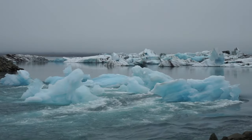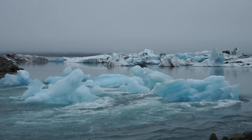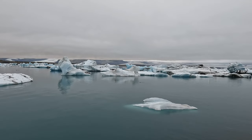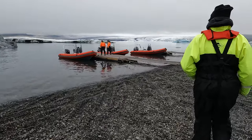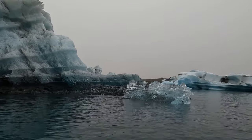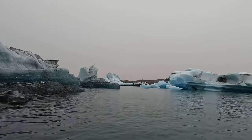We woke up early the next morning to head to Jökulsárlón — a massive glacier lagoon touching one branch of the Vatnajökull ice cap, the largest glacier in Europe. It was my first time seeing icebergs in person, and I felt like I had stepped into the cover of a National Geographic magazine. After exploring the coastline, we hopped aboard a zodiac and wound through the maze of icebergs in the lagoon. Unable to see the shore, other people, or any evidence of human civilization — just water and ice as far as the eye could see.